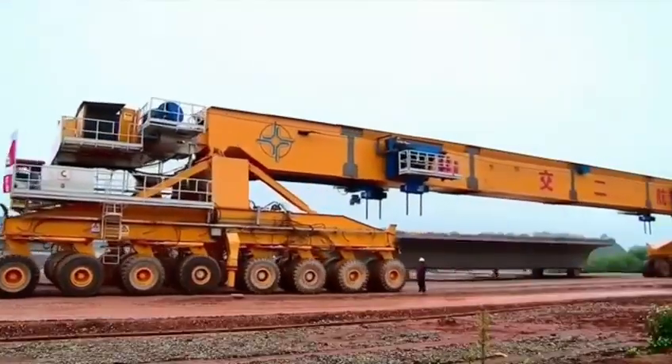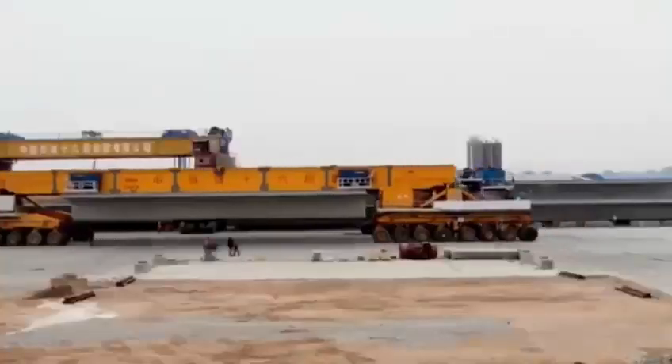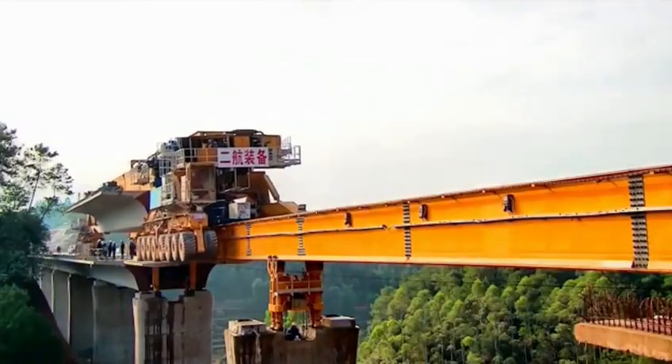SLJ900 — the bridge building behemoth is locally nicknamed the Iron Monster for good reason. It's an all-in-one machine designed to carry, lift and position sections of track on top of bridge pillars.